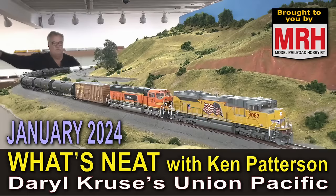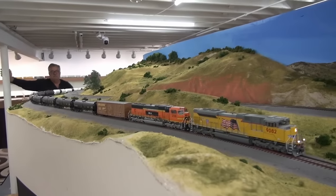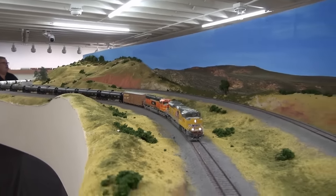On the January 2024 What's Neat, I've got Daryl Cruz who has modeled the Union Pacific Evanston Sub Railroad. We met him up in Chicago and his layout is an absolute treat.